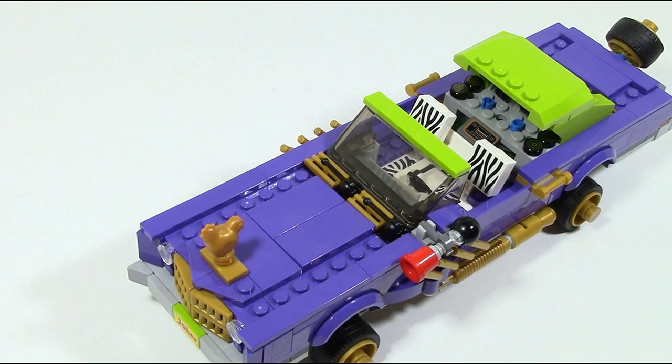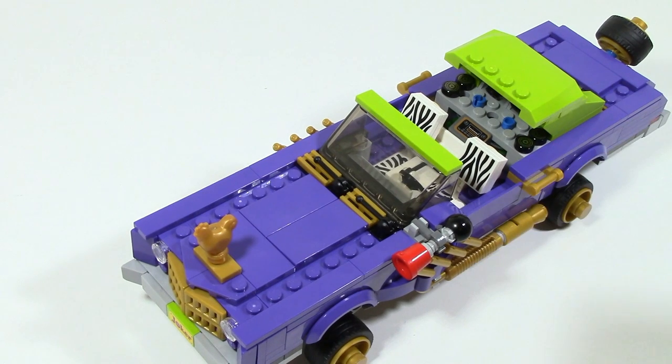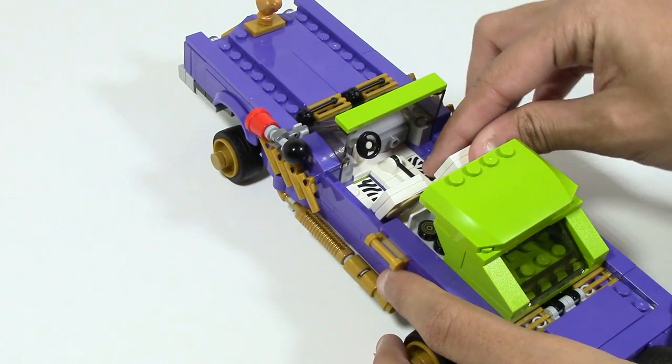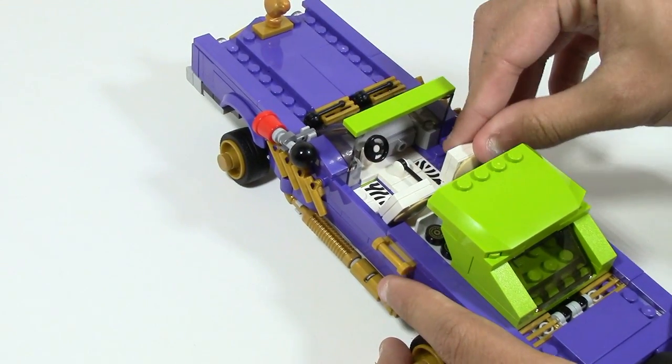Taking a look at the cab, you can see that the seats have a zebra-like print style going on, and there's also something I'm assuming is a radio. Looking at another angle, you can see this is a two-seater and it also comes with a gear shift and a steering wheel. One thing you can do is the chairs are movable.